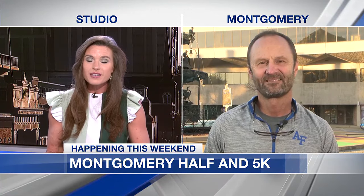This is a race, Hardy, that takes runners through some of Montgomery's most historic areas. Kind of walk us through where we should expect to see runners this weekend.